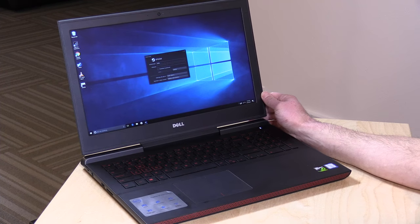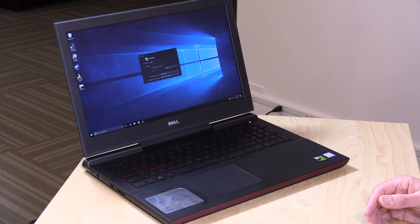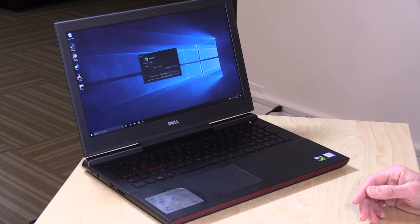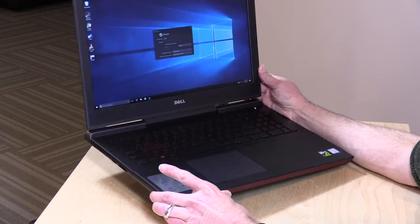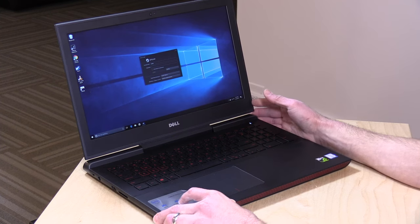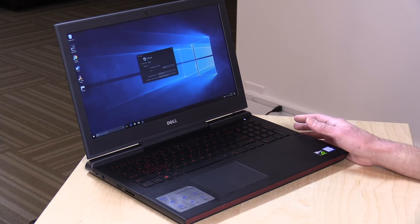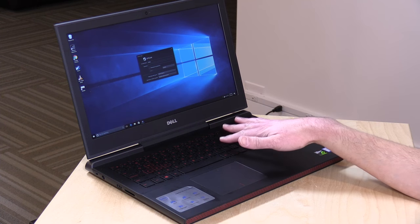One thing to note about these laptops is that they're all about packing in as much performance as possible for the lowest price, which means you're not going to get something thin and light and attractive, but rather something large and bulky that delivers a lot of performance for $800. You've got about 5.76 pounds of weight on this thing — 2.62 kilograms — so a lot heavier than many other laptops out there that cost more, but you get the performance.